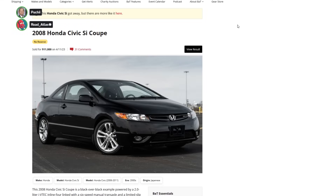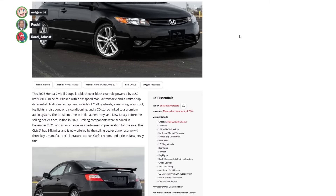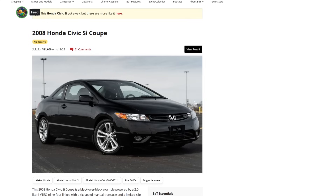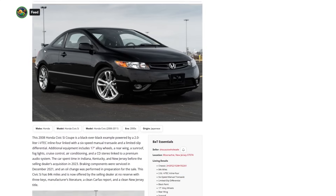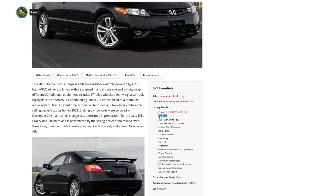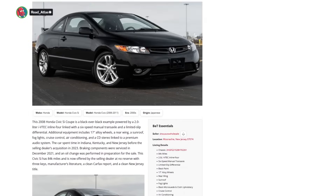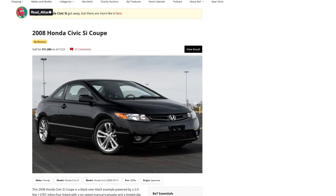Here's one that went for $11,000. What the hell's a Mugen? Mugen - body kit and stuff. Here's a perfect comp for the one we're looking at. This one's a 2008, went for $11,000 with no reserve and 84,000 miles on it. Same color. Less miles. Same condition. So that dude on Facebook was on the crack. Yeah, he's smoking that copium.